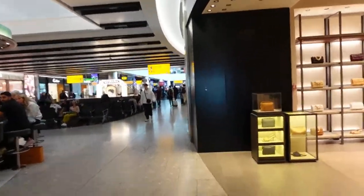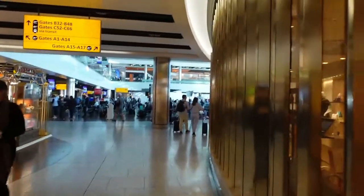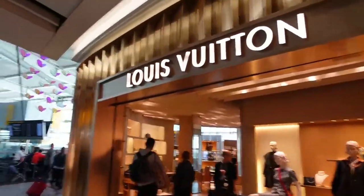This airport is crazy busy and you can basically do all your shopping here, whether it be handbags, designer shoes, fun stuff, all the high-end brands you've heard of.